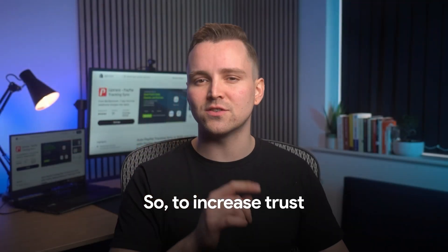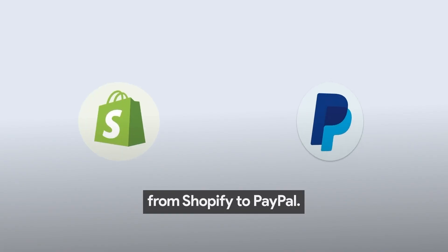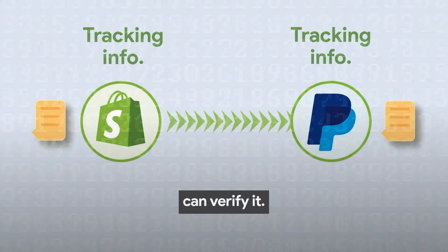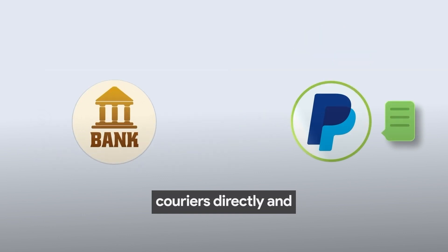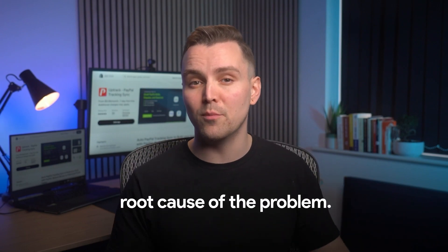So, to increase trust in your PayPal account, PayPal recommends syncing tracking information from Shopify to PayPal, so security check algorithms can verify it. This ensures that PayPal tracks these numbers, verifies them with official couriers directly, and releases your funds. Syncing tracking numbers solves the root cause of the problem.